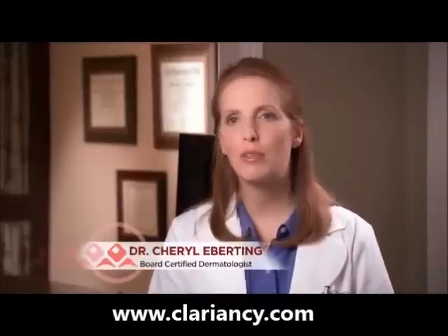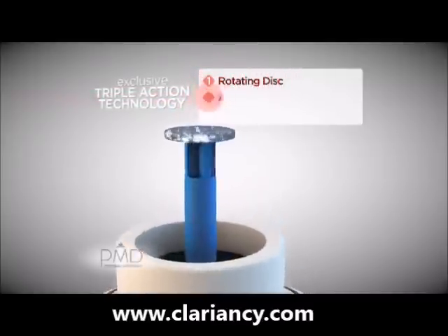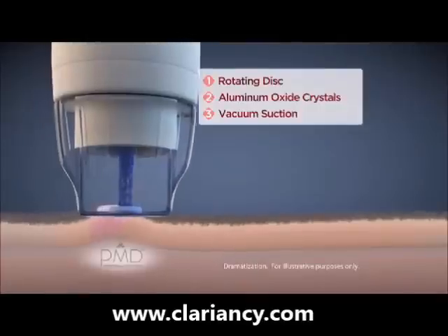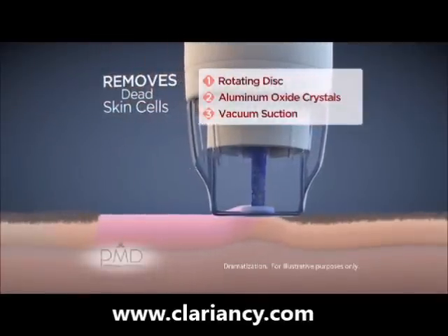PMD is similar to the type of treatment you may get in a doctor's office. It has a rotating disc as well as aluminum oxide crystals, which are abrasive, and suction. When those three things are combined together, they remove the dead skin cells on the top of the epidermis.